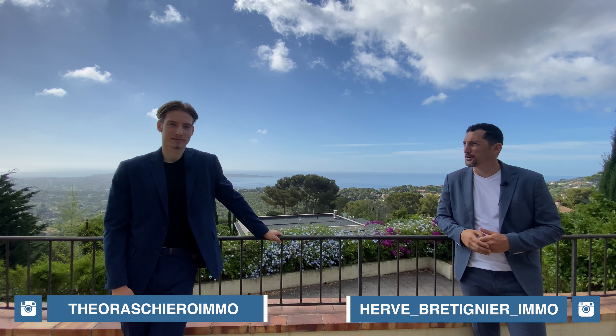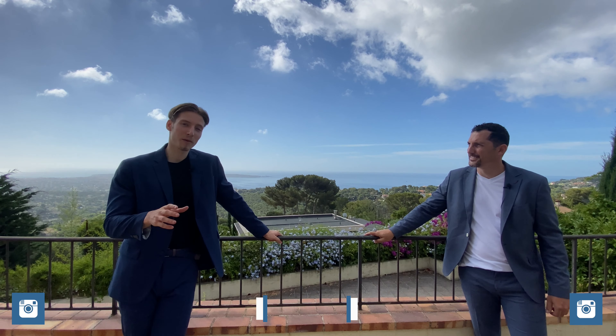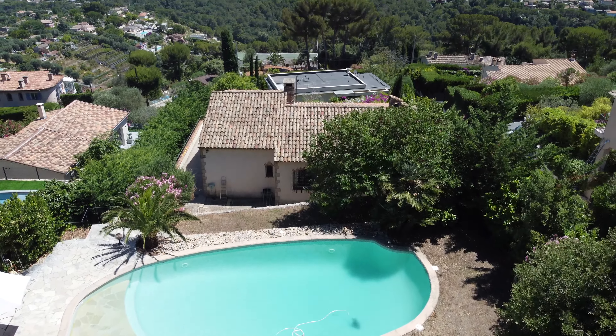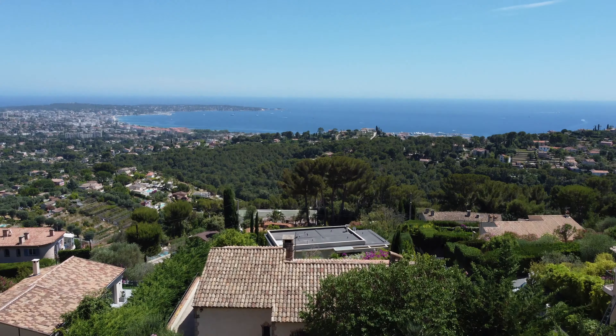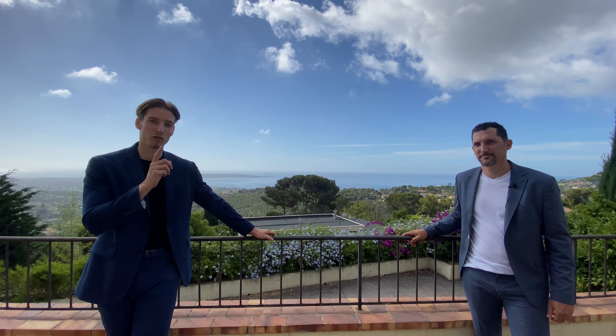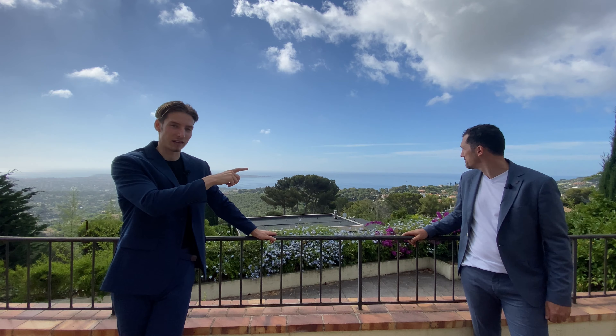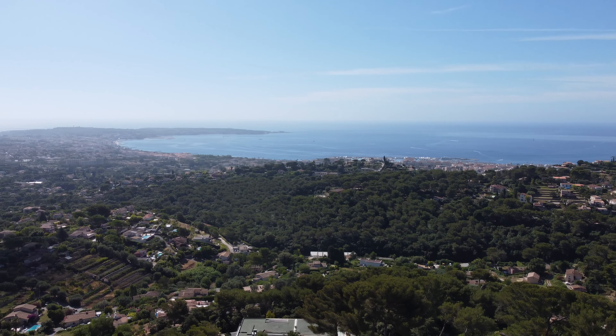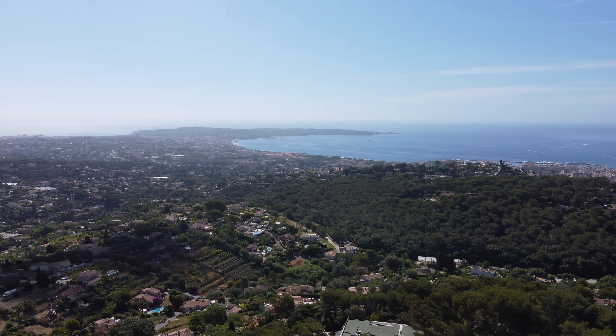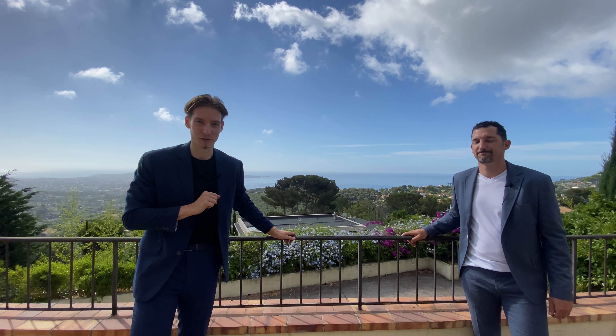Hello guys, welcome back on this channel. It's Theo and Hervé. So Theo, what will you show us today? Well, we've got something very special for you guys today. We'll be reviewing this neo-provincial villa that has an incredible view on the sea, as you can probably see right behind me. The view goes all the way from the Larins Island to my right and all the way to Italy. And right in the middle here, we have the Cap d'Antibes and the Bay of Juan-les-Pins. With that being said, let's get into the tour.